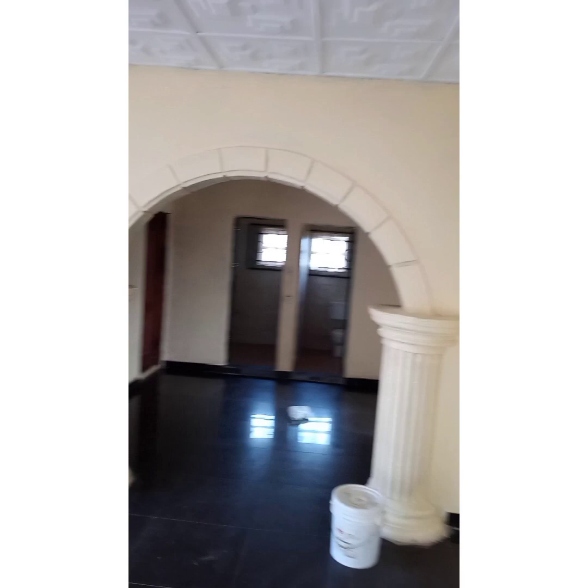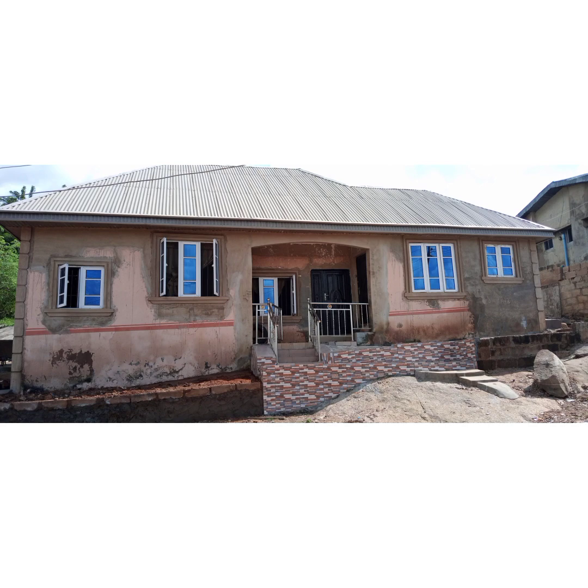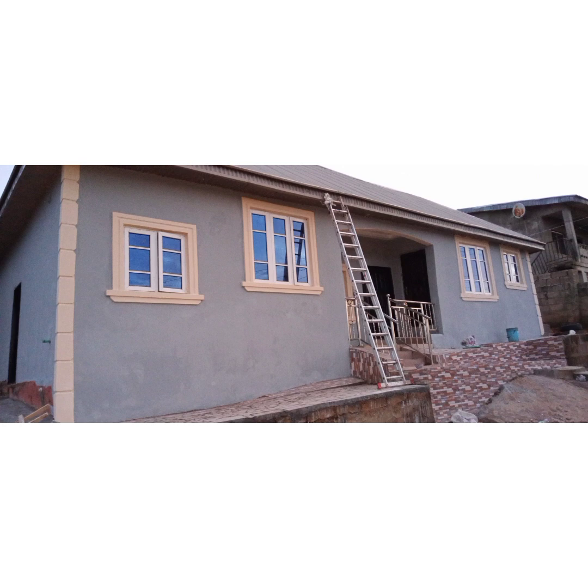I'm going to show you some of the works we've done in the past. In this video are the related works of Noble Splash. You can see how boring this building was — this is the before — and this is the aftermath.